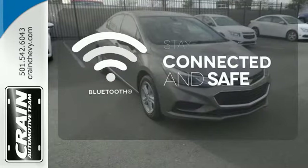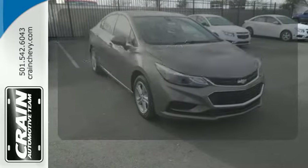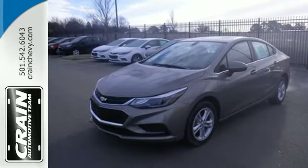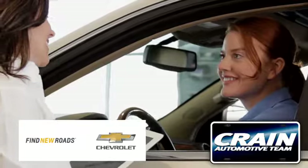Bluetooth wireless technology keeps you in command and in touch. Turn heads and take corners in this Cruze. Test drive it today. Visit us anytime at craneteam.com.